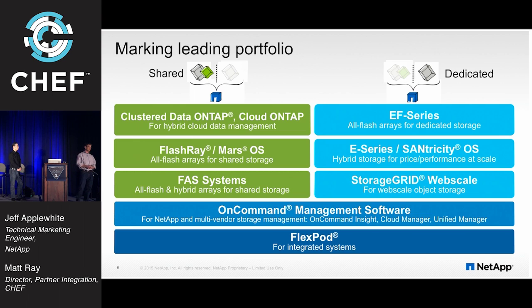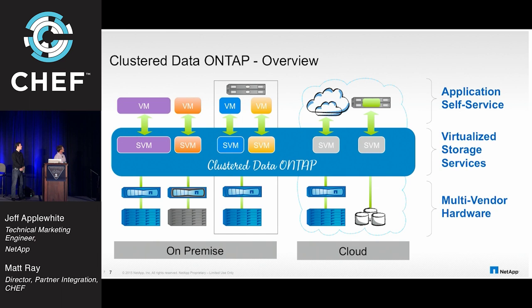For integrated systems, we're the number one seller of converged infrastructure through our FlexPod program — basically a data center in a box. You get all the pre-tested Cisco gear, NetApp gear, compute — everything in a pre-tested, validated platform. Diving into Cluster Data ONTAP: one of the things that struck Matt when we were talking about it is that everything is virtualized.